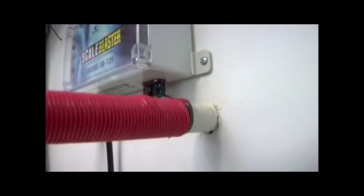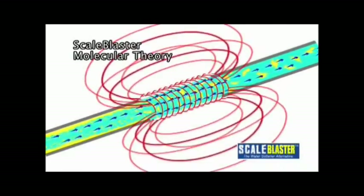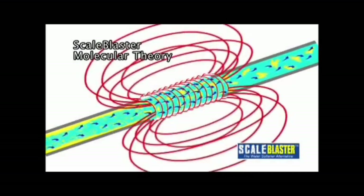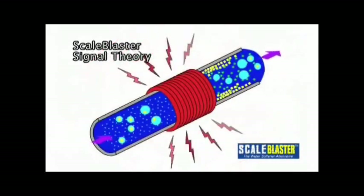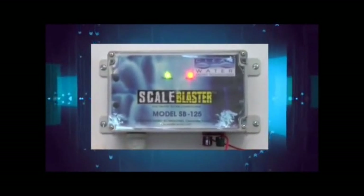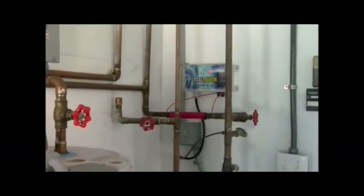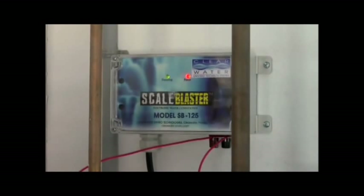ScaleBlaster's compact integrated circuitry system sends a scientifically developed signal charge to an induction coil that is simply wrapped around the pipe entering your home. These inaudible sonic pulses change the electrical and physical properties of the lime scale-forming calcium molecules, causing them to repel rather than adhere to water pipes and fixtures. The calcium deposits are dissolved in the water and never return again. ScaleBlaster's signal changes 2,000 to 24,000 times a second, producing a modulating frequency that hits the resonant frequency of the calcium carbonate molecules. No additional chemicals or salts are added to the water.